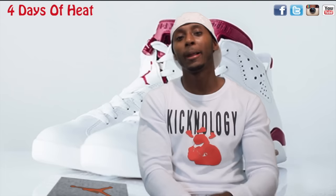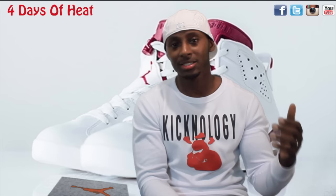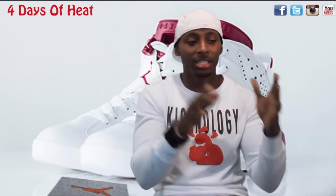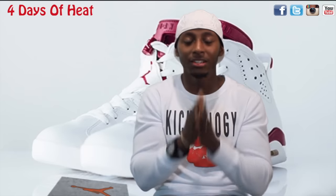Let's get to what we come here for and that's these reviews. If you guys haven't had an opportunity to check out the Hologram phone review I did yesterday, go check that out. We're gonna do four days of heat because, as you guys know, it is a lot of shoes dropping.